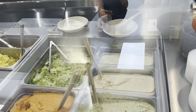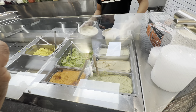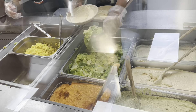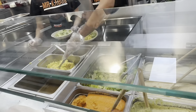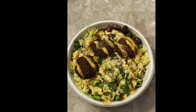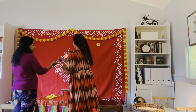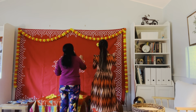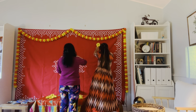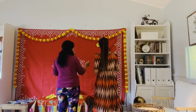We ordered from a Mediterranean restaurant — a falafel bowl for lunch: rice, lettuce, hummus, and falafel. I ordered it from Instagram.